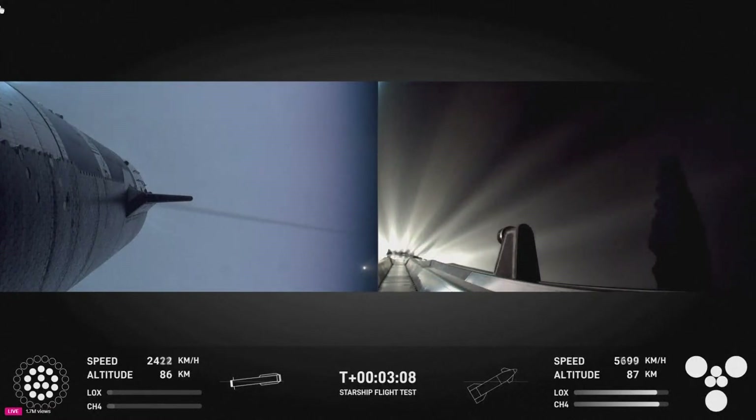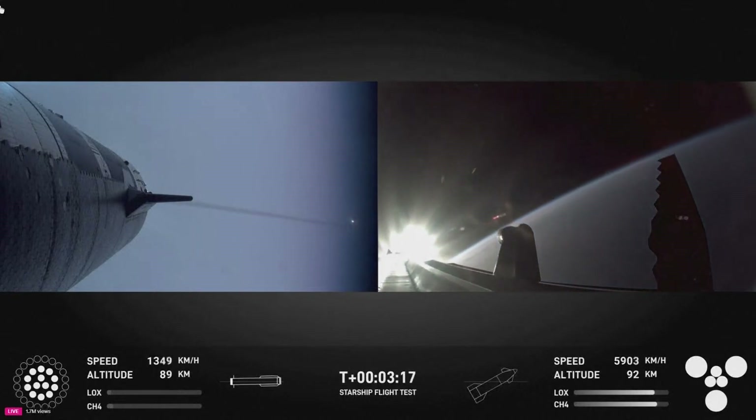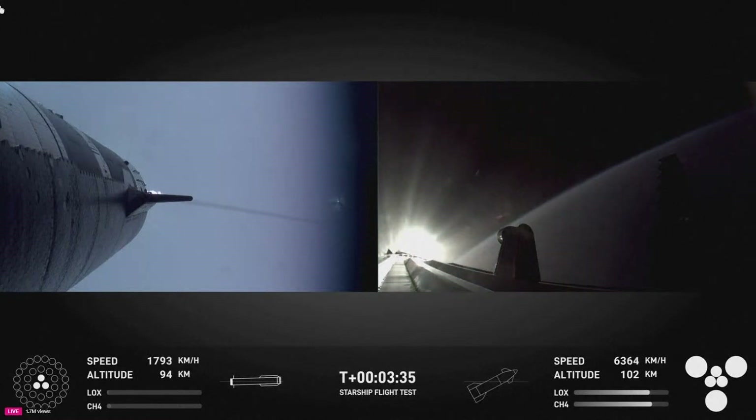Oh man, that was absolutely incredible. Even in this day and age, what we just saw looked like magic. The crowd here in Hawthorne all went 'ooh' at that first view of the blue flames from the booster. The booster is now making its way back to the launch site. The booster and the tower are both performing automated checks to make sure we are go for the booster to return to the launch pad for that catch. Ship avionics, power, and telemetry nominal.